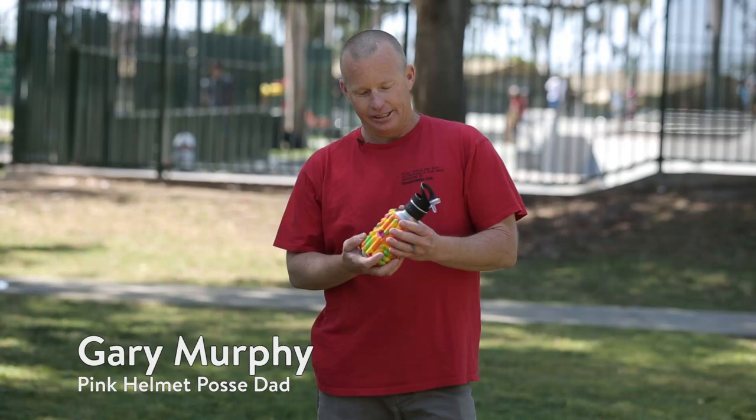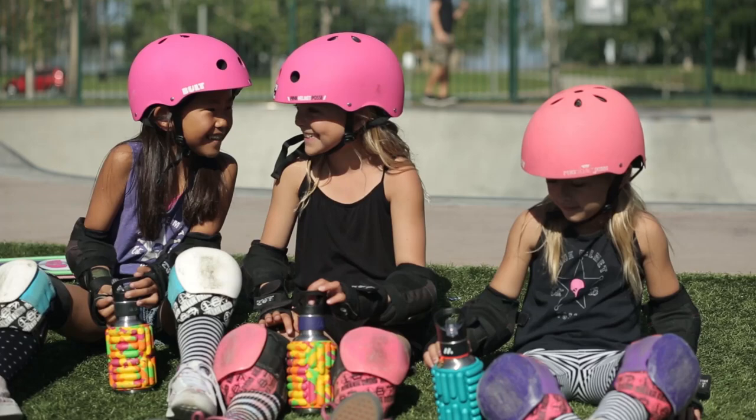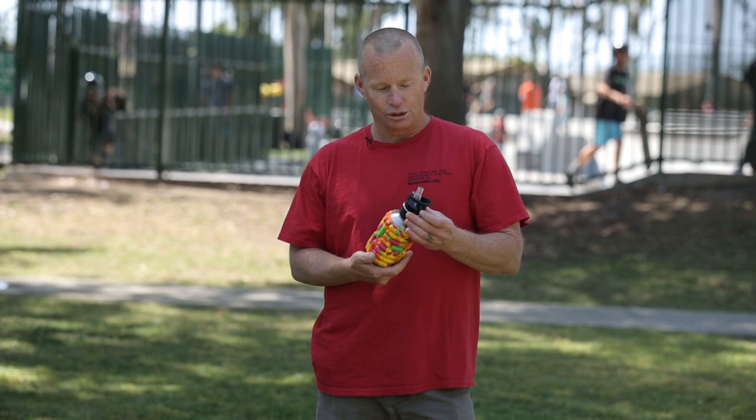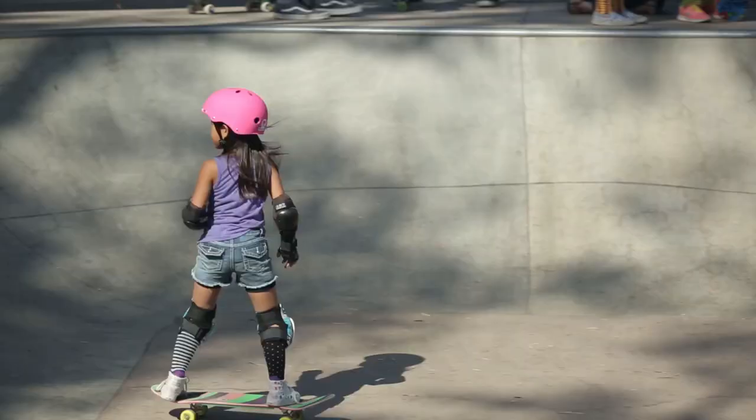The bright colors make kids want to drink water, which is a neat thing because that's what you want for your kids — to drink as much water as possible. It's by far the most functional water bottle that we've found, and we've gone through 50-plus water bottles over the last 12 years of having kids.